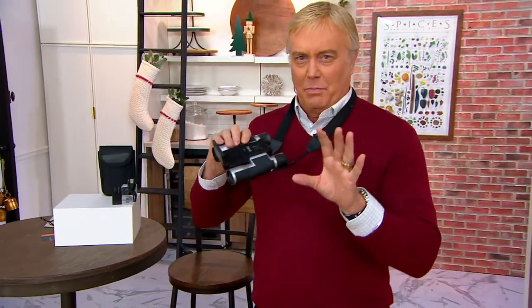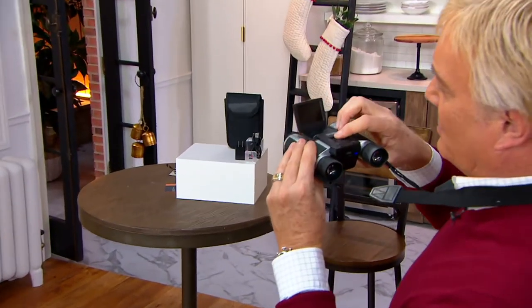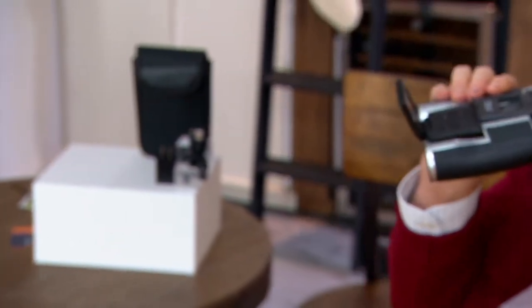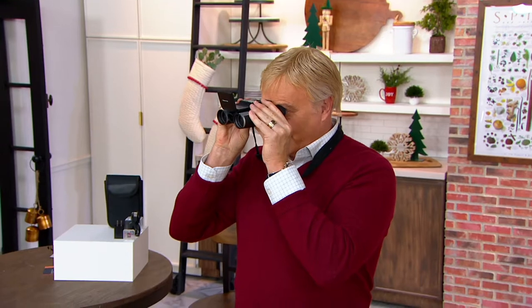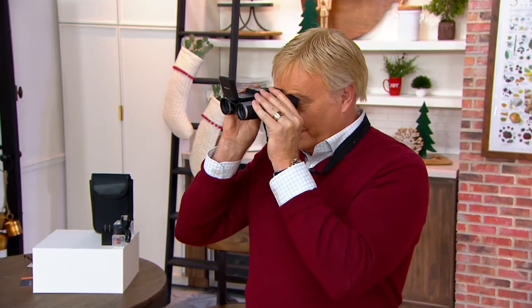Let's go through Binoculars 101 — how far out can you see? A thousand yards is going to be about three hundred and fourteen feet. It's a 12 by 32 and the beautiful thing about this is it gives you the capability to capture that perfect shot.